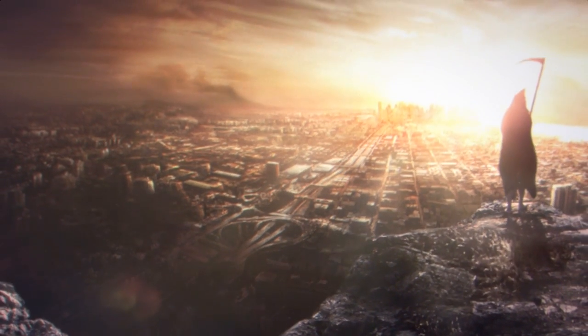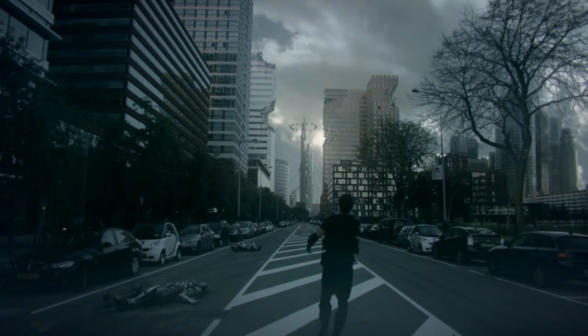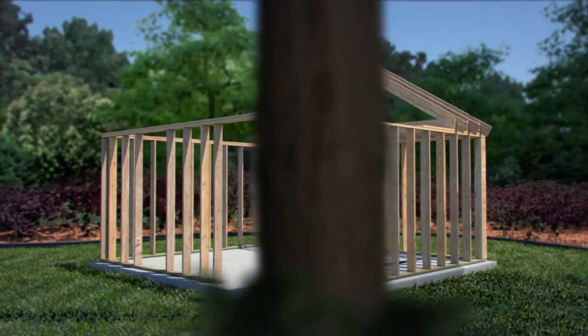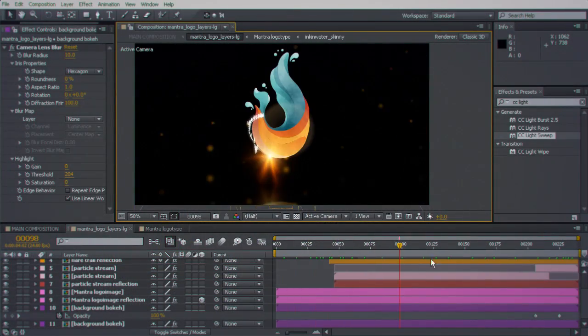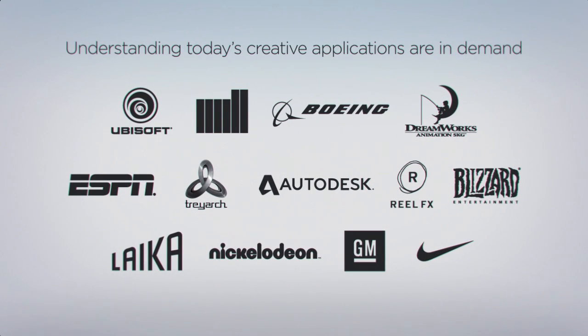Digital Tutors professional online video training helps artists and designers all around the world learn to create stunning movies, games, designs, and so much more. These same creative skills and a strong understanding of today's creative applications are in demand by studios, agencies, and companies more than ever before.